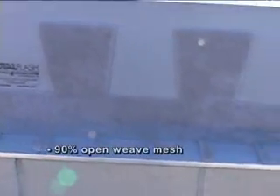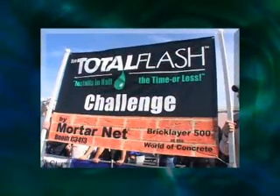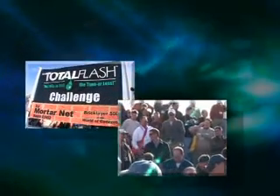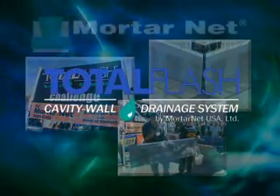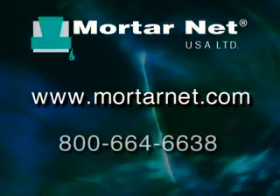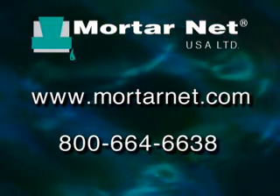Total Flash also includes the patented MortarNet 90% open weave mesh that prevents mortar droppings from clogging the weeps, so your walls stay dry and trouble-free. Look for the Total Flash Challenge to come to a location near you. Attend the challenge, have some fun, and see for yourself how you can cut flashing installation time in half with Total Flash from MortarNet.